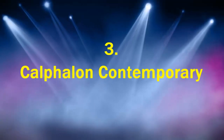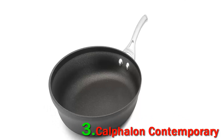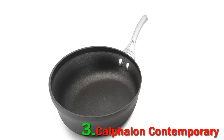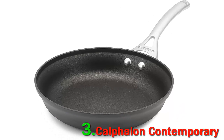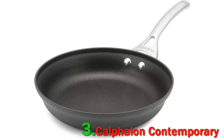Number 3: Calphalon Contemporary Cooking Performance. This cookware heats up fast and evenly without any hot or cold spots. Its thick construction allows it to retain heat well. The triple-layer non-stick surface is ultra-slick and doesn't scratch easily. The stainless steel cookware is compatible with all cooktops, while the non-stick cookware is compatible with all cooktops except induction.